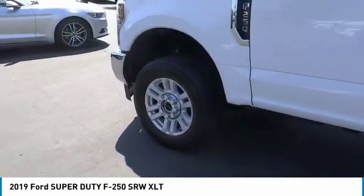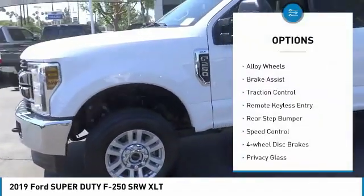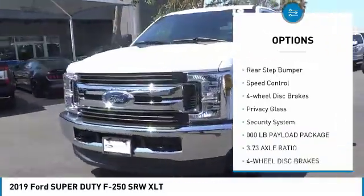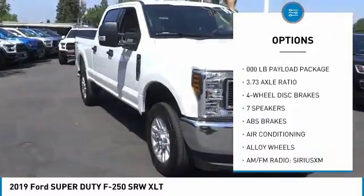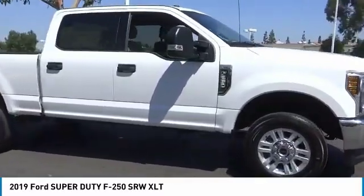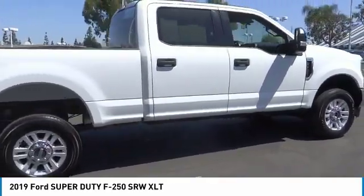Here are some of this vehicle's great options: electronic stability control, alloy wheels, brake assist, traction control, remote keyless entry, rear step bumper, speed control, four-wheel disc brakes, privacy glass, and security system.